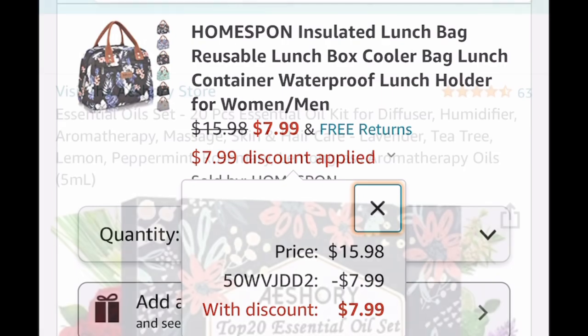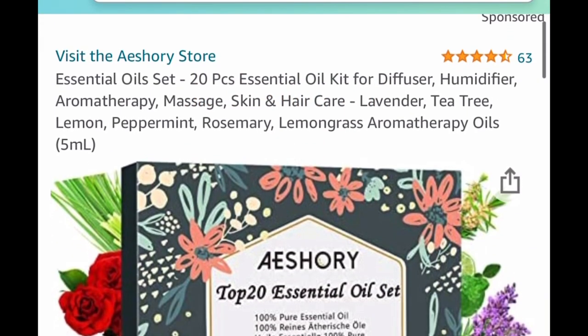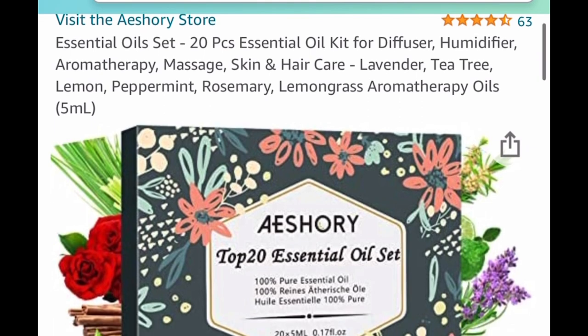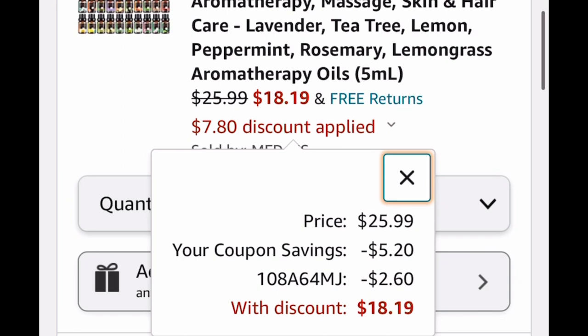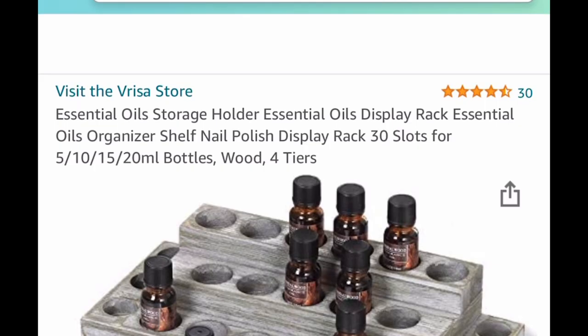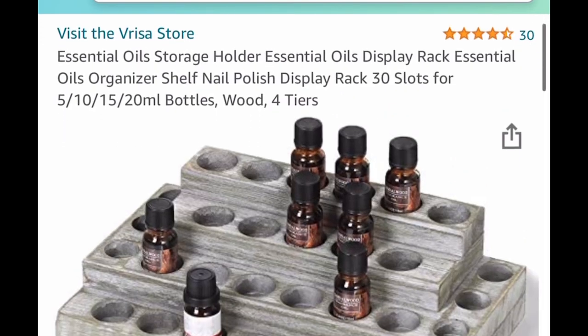For the next item, you get an essential oil set — you get 20 bottles. It's $25.99 and we're going to click that coupon and insert the code, dropping it down to $18.19. Now if you know someone who loves essential oils but doesn't know where to store them...